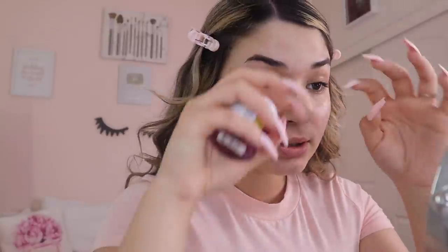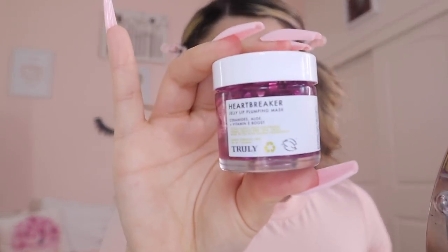Now that we've talked about nails, we're going to talk about makeup and I'm going to teach you guys how to do an easy everyday beginner's makeup look. Skin and lip prep are so important — they're the most important thing ever. I like to start off with my Heartbreaker Jelly Plumping Lip Mask from Truly Beauty. It's $14 but if you use my code you get some money off.